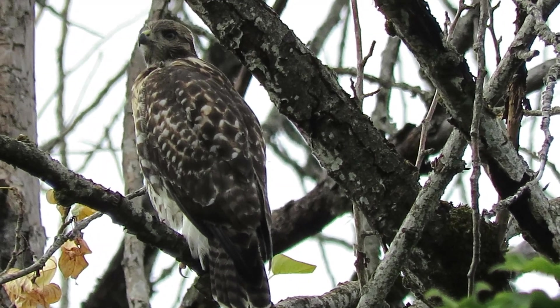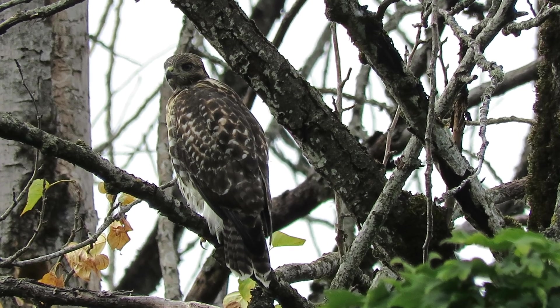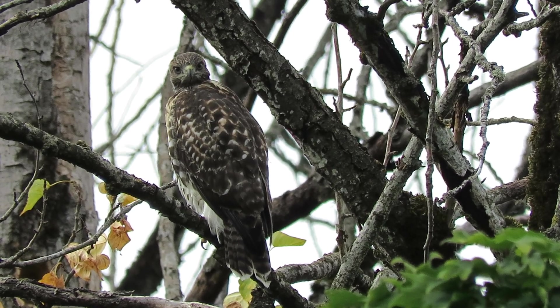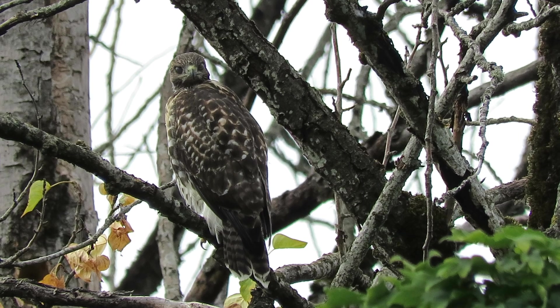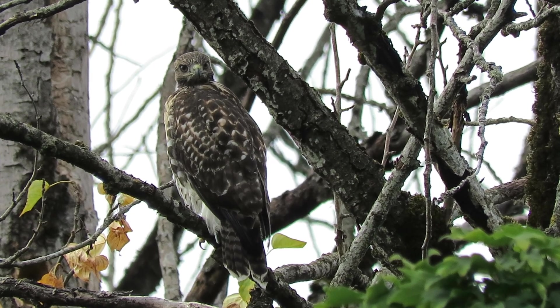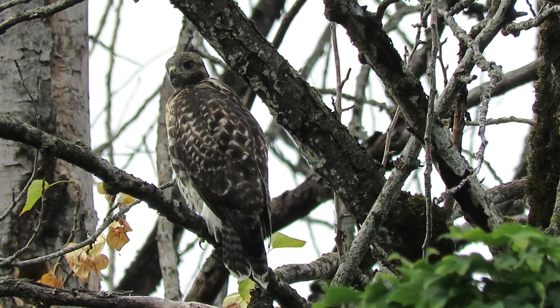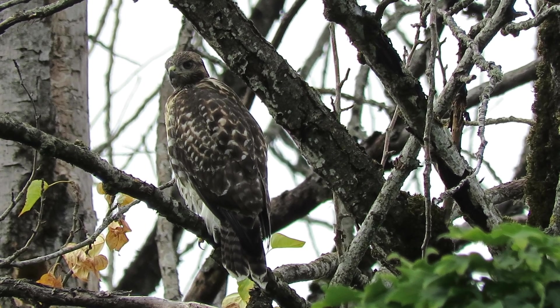There's our red-tailed hawk. Found him, sitting up here in the hiding spot. I thought I would make a little video. Been looking for this one for quite a while. Been making the calls and lucked out. They can really hide.